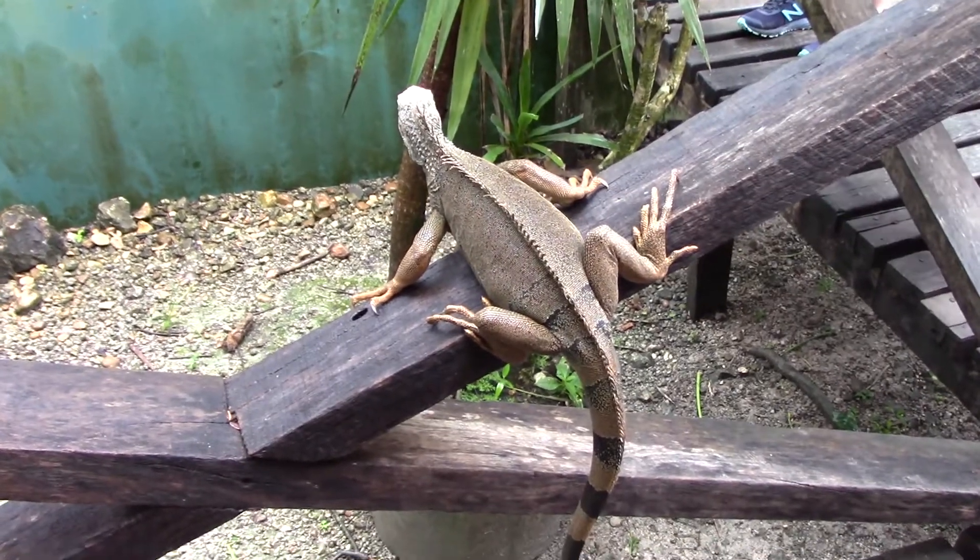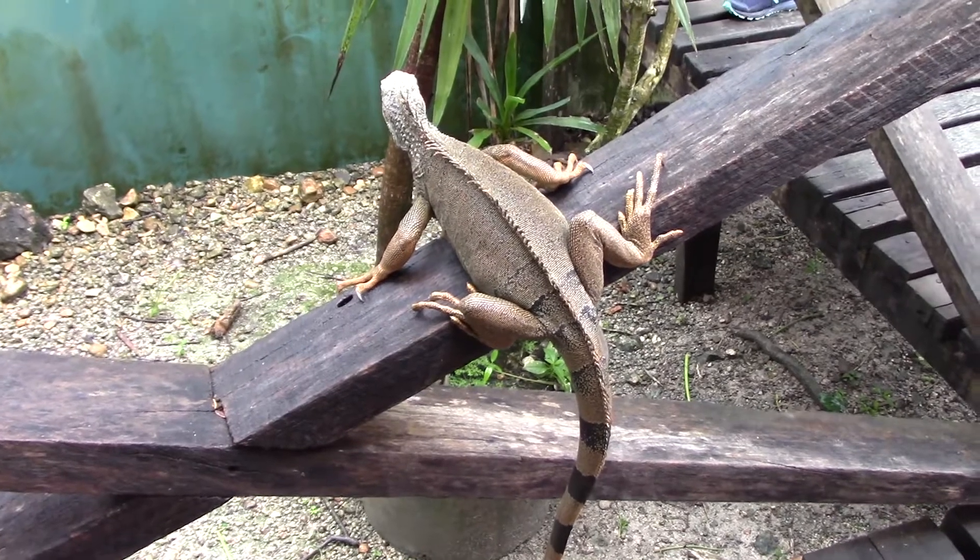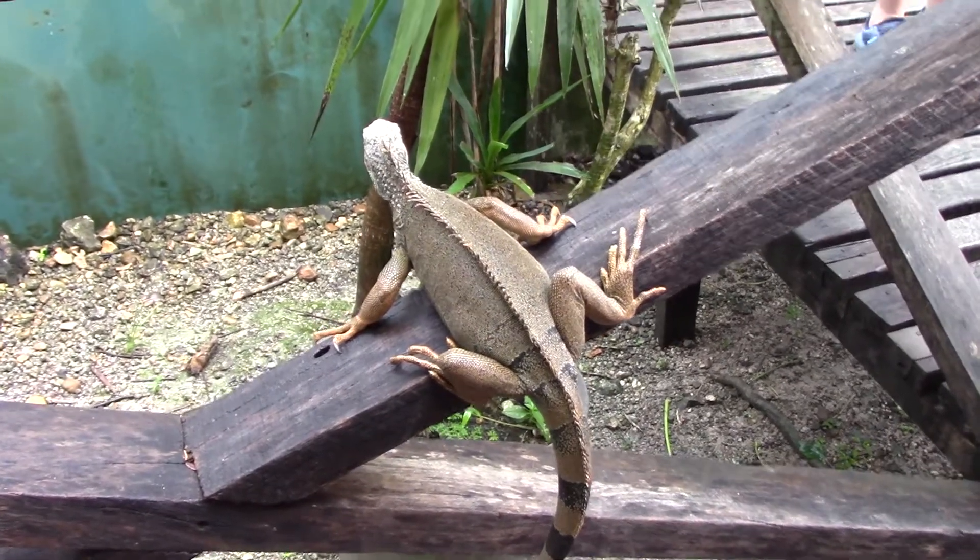Yeah, that's a dog. She's more intrigued by your dog backpack rather than the iguanas.